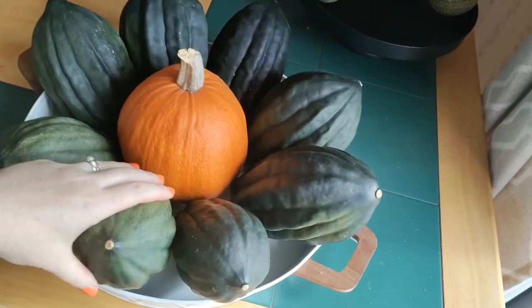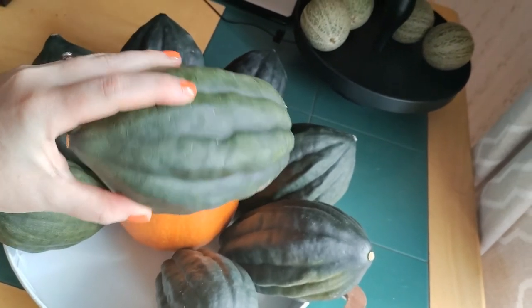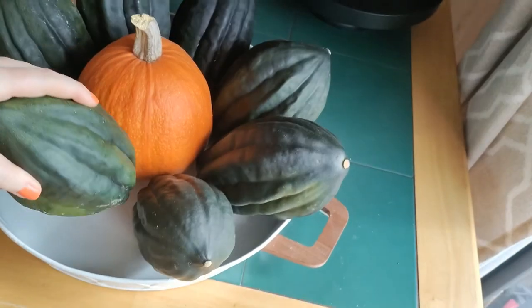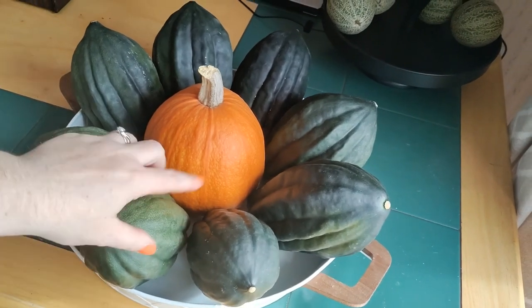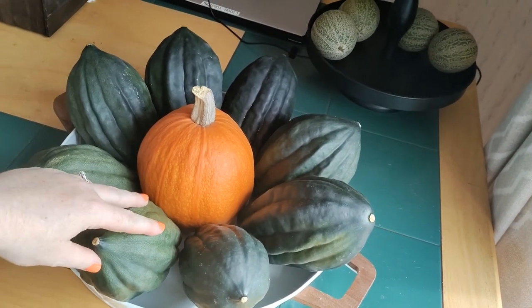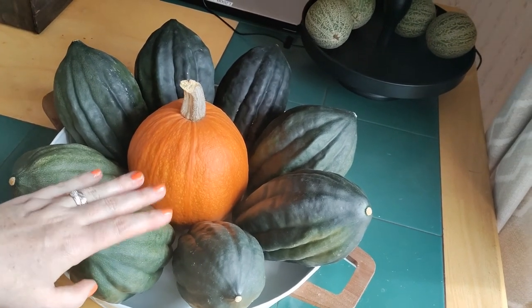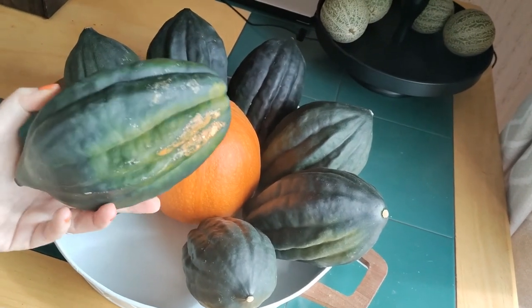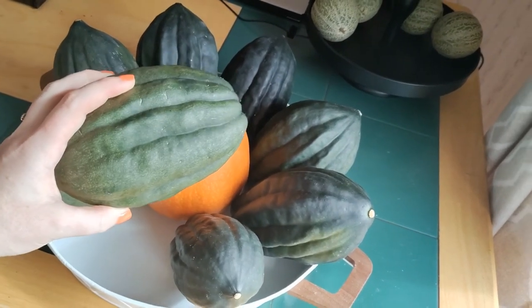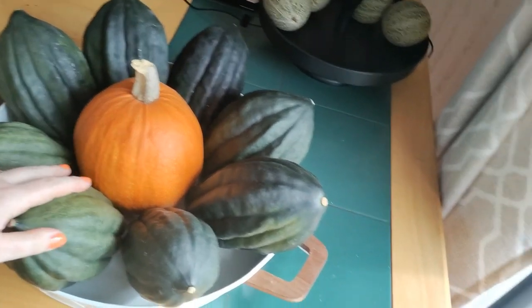I just wanted to show you — we got so much winter squash. I had one winter squash plant whose root system actually found its way to the compost bin, which was closer to the garden at the time, and it gave me 24 plus acorn squash. I made a little flower design out of them here with the pumpkins.